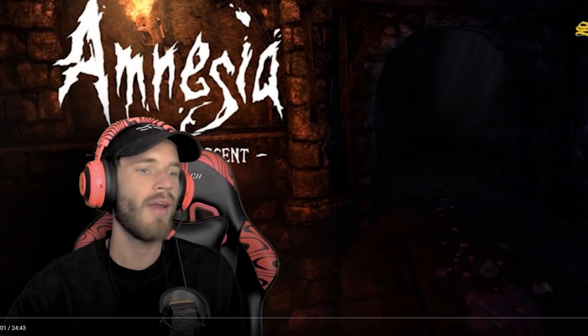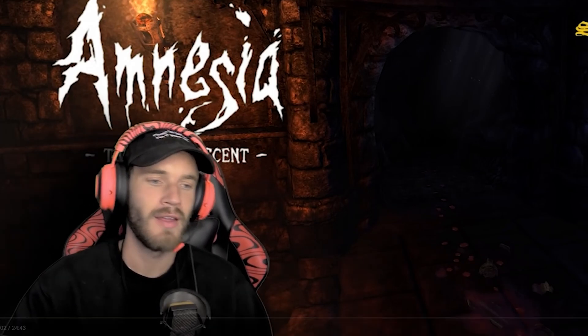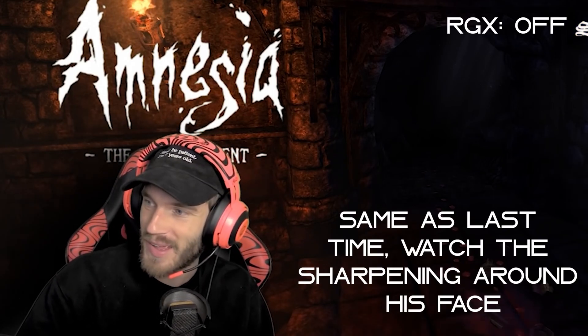Oh yeah! Amnesia: The Dark Descent, we're back baby! [Amnesia gameplay clip shown as RGX comparison demo]